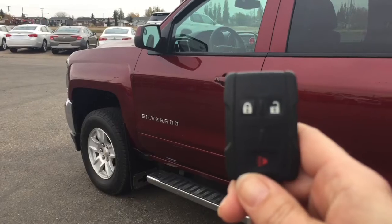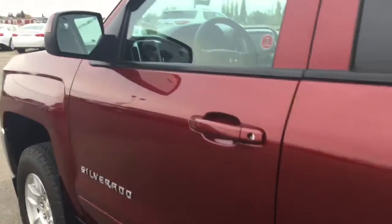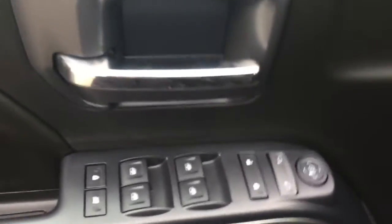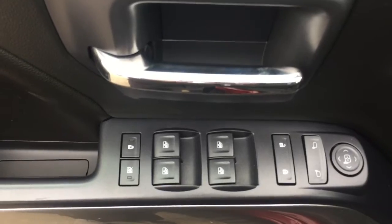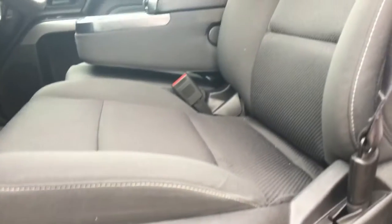Helping you inside your 2016 Silverado is this key fob with keyless entry. On the side of the door we have all your power controls for your locks, mirrors, and windows. Coming down to your door, we do have quite a bit of door storage. And coming to your premium cloth bucket seats, we have some seat settings there — that is manual.